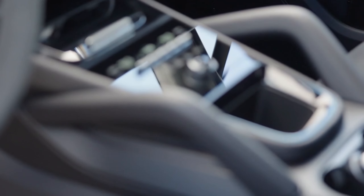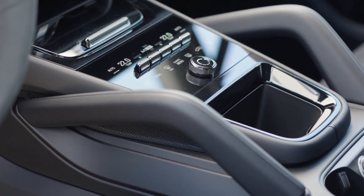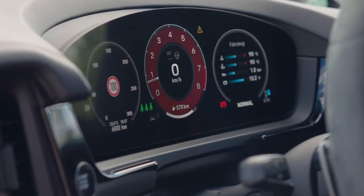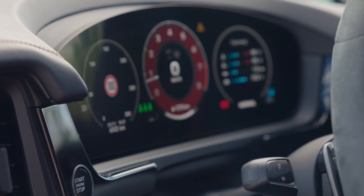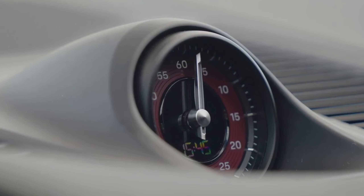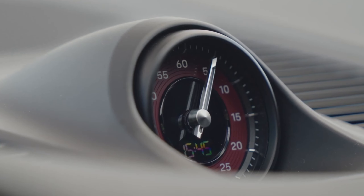Visually, the GTS differs from other models with larger front air intakes, red brake calipers, and tinted headlights and taillights. The standard Sport design package adds a sleek dark theme to the wheel arch extensions, window surrounds, and rocker panels, which contrasts with previous versions where these elements matched the body color. Additionally, exhaust tips that were once black are now finished in dark bronze. The exterior is rounded out with 21-inch RS Spider design wheels.